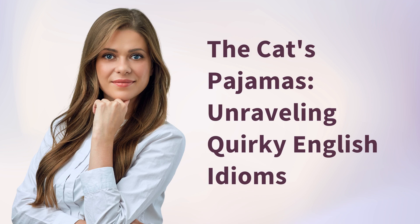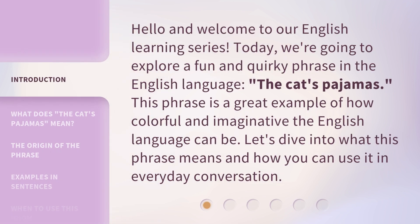The Cat's Pajamas — Unraveling Quirky English Idioms. Hello and welcome to our English learning series. Today, we're going to explore a fun and quirky phrase in the English language: The Cat's Pajamas. This phrase is a great example of how colorful and imaginative the English language can be. Let's dive into what this phrase means and how you can use it in everyday conversation.